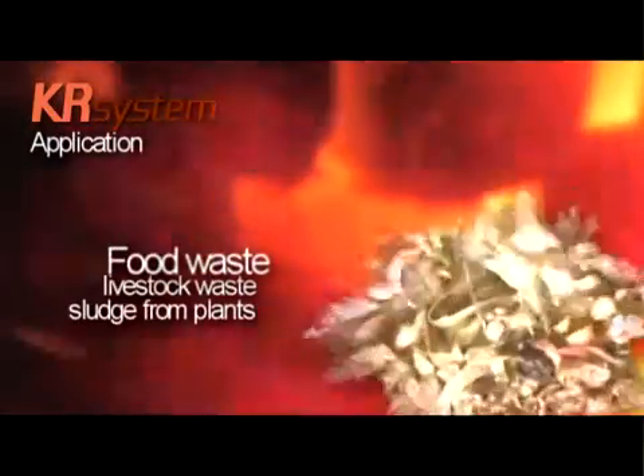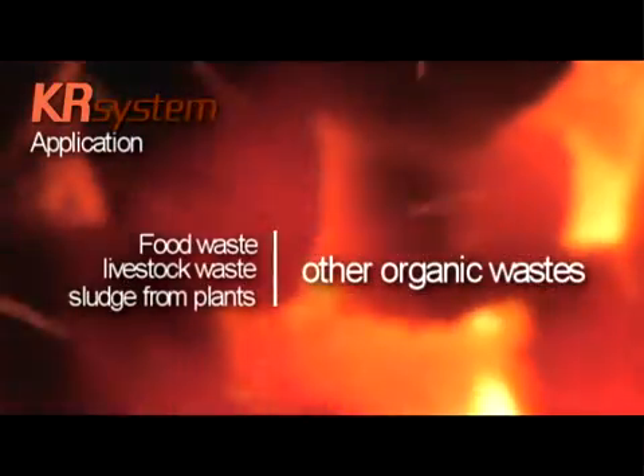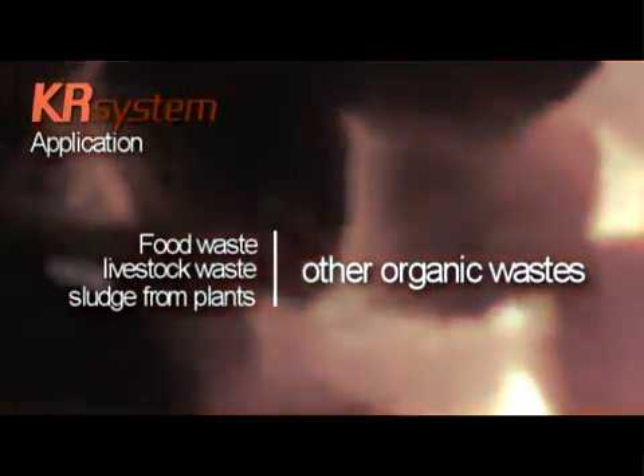KR system can be applied to all kinds of organic waste, including food waste, livestock waste, and wastewater sludge from plants.